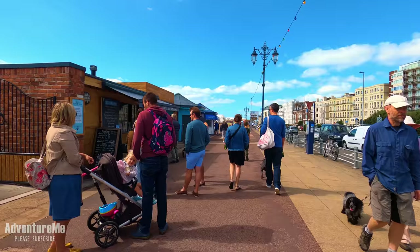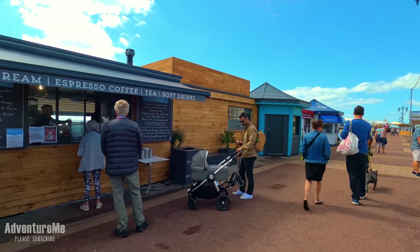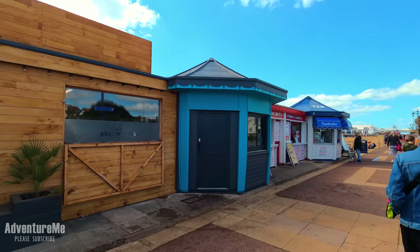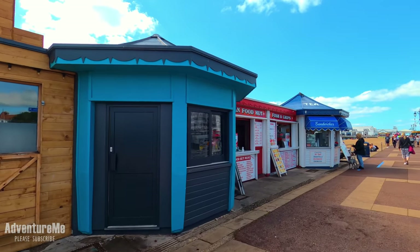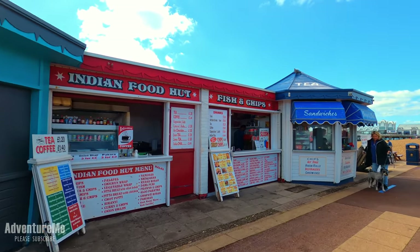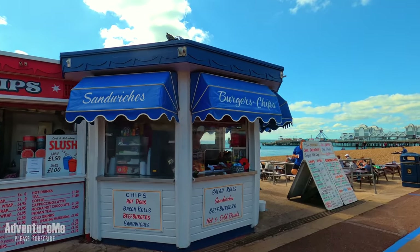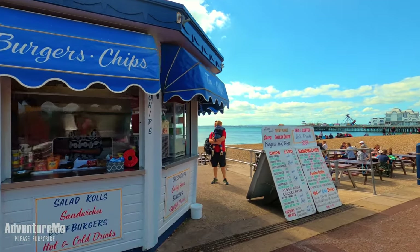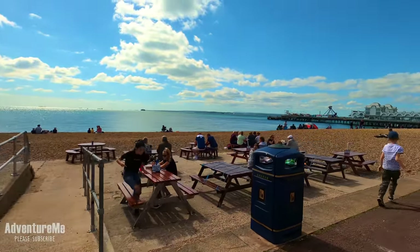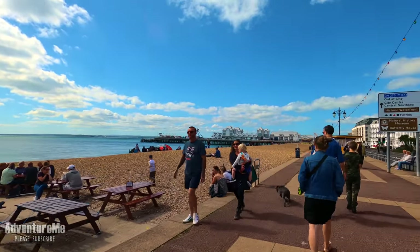We've just made our way out of the park — the lake is just to our right — and we're now making our way back down the seafront. You can see various coffee shops, cafes, and restaurants on the seafront here, which are very popular. There's even an Indian food hut, fish and chips, sandwiches, coffees, cakes, and fresh soft drinks. Just look how glorious that beach looks and how aqua the sea is as well.